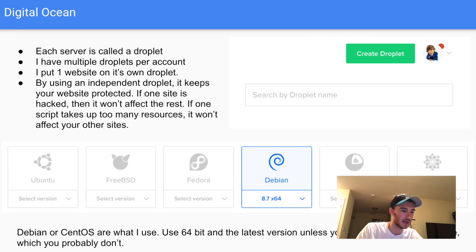With DigitalOcean, each server is called a droplet and every account can have multiple droplets. I generally put one website on each droplet. By using an independent droplet it keeps my websites protected from hackers — if a vulnerable plugin gets exploited, it will only affect that one site. Similarly, if a script takes up too many resources it won't slow down your other websites, just that one independent site.